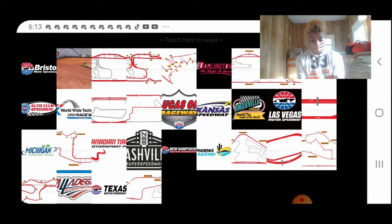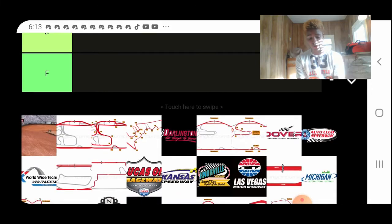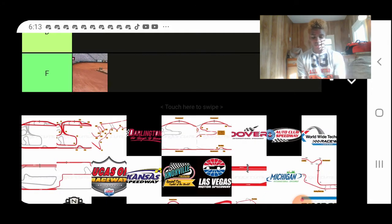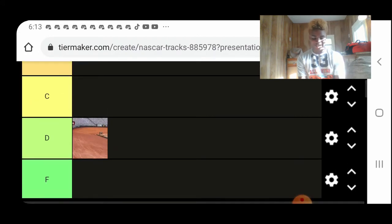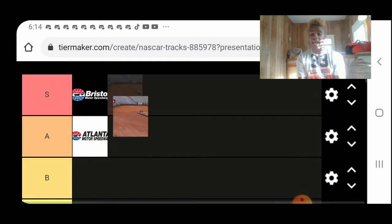We have Bristol. Come on — it's a short track. Bristol, S-tier, no cap! Also got the Bristol Dirt. I saw a lot of the Bristol Dirt, and I'm glad they're doing it again next year because, man, that was good. S-tier as well.